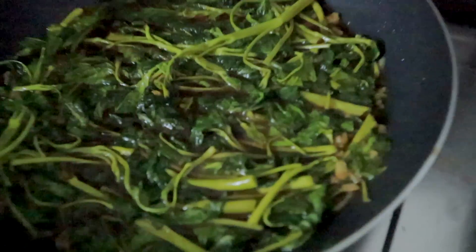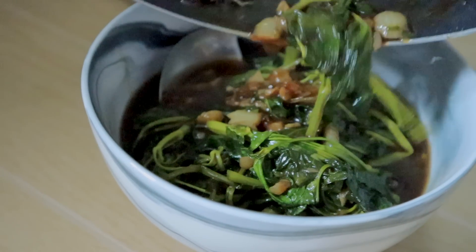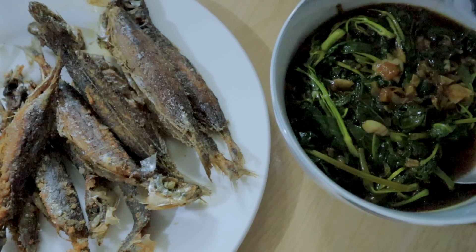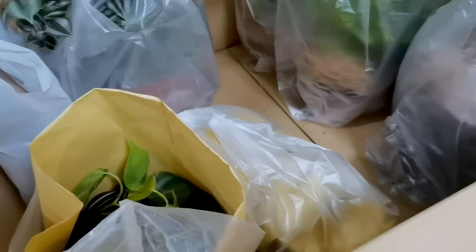So for lunch, we have Kang Kong — my favorite. Here's all of the plants that we're going to deliver today — orders from Plant Direction. There are all of the orders.